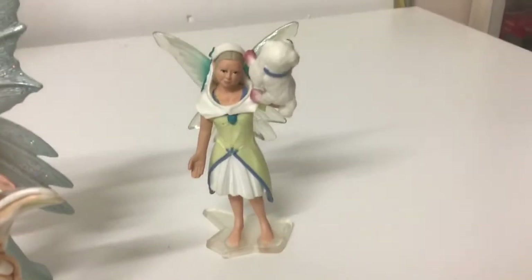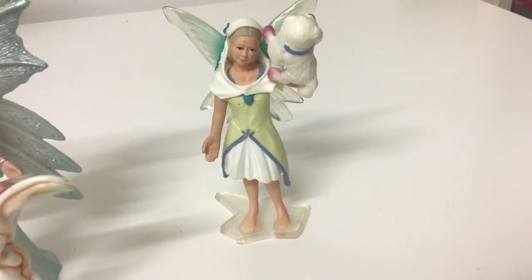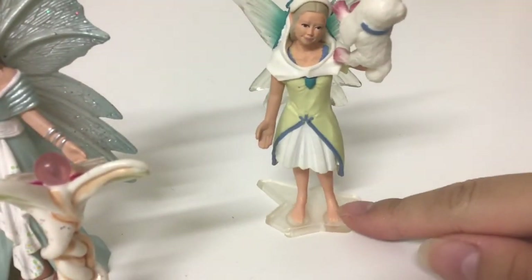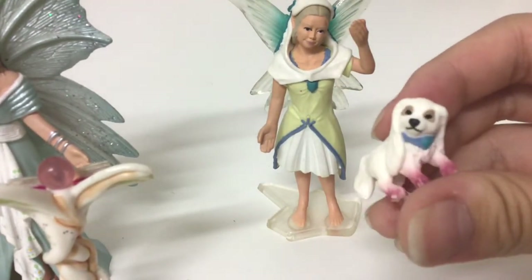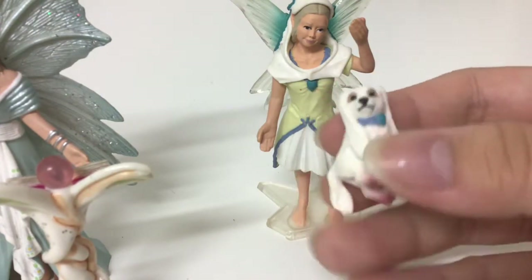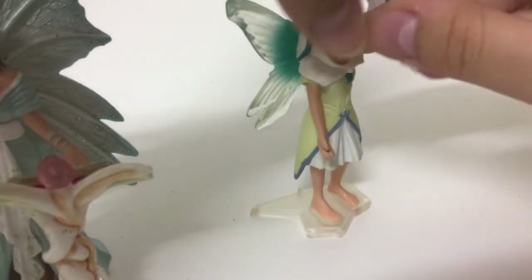Let's move on to another one of my fairies. She's wearing a green and white dress with some blue and aqua designs, and she's also on this stand here. She's also carrying a puppy. This is a really cute puppy that has pink paws and really long ears. She holds the puppy just like that.